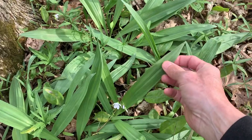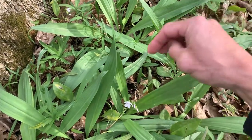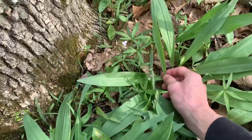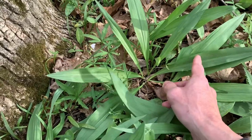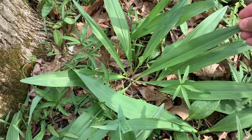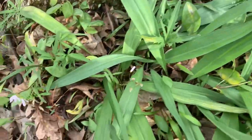Wild leek — the narrow-leaved wild leek. The other one has a purplish stem; these are narrower leaves. They're like a garlicky onion. Very good.